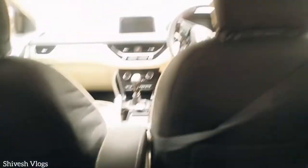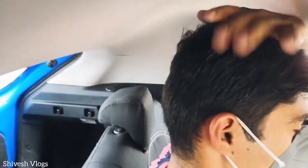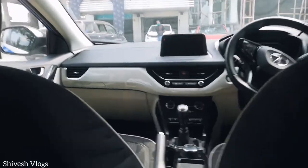The headroom is sufficient as you can see — there's no problem with headroom. And the leg space is good as well, you can see. The seat is not set to my position right now but once adjusted it will be fine.